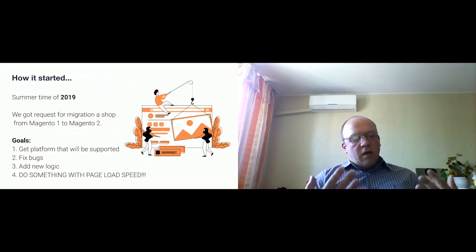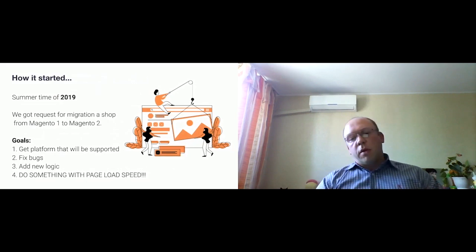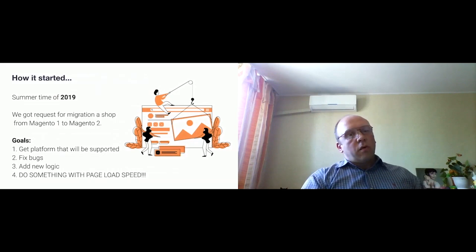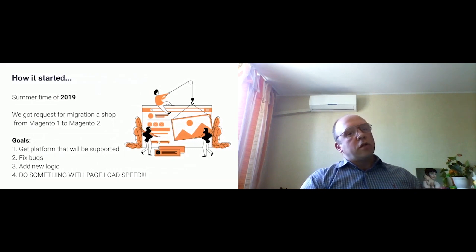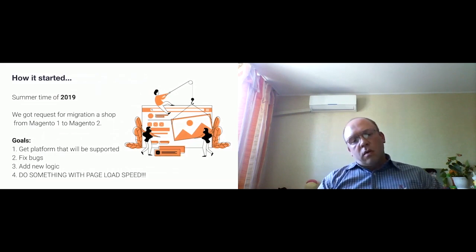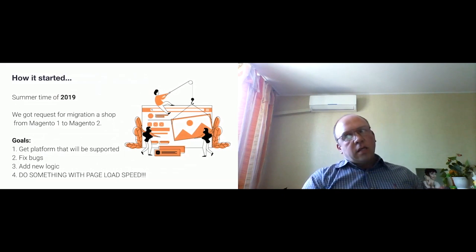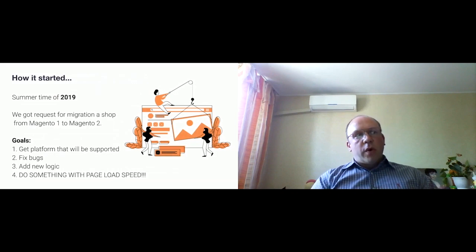Additionally, after migration where we fixed some bugs from the Magento 1 version, we also got a list of new features the client wanted to implement. One of the main concerns about the Magento 1 version was a really slow page load speed, so the client asked us to do something about it and get a really fast site.